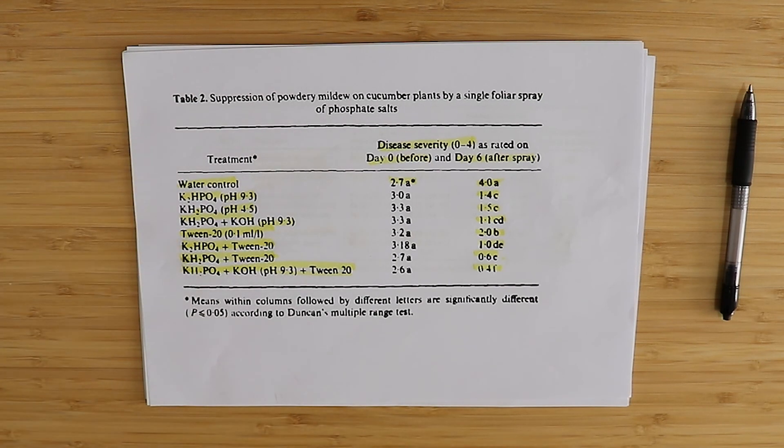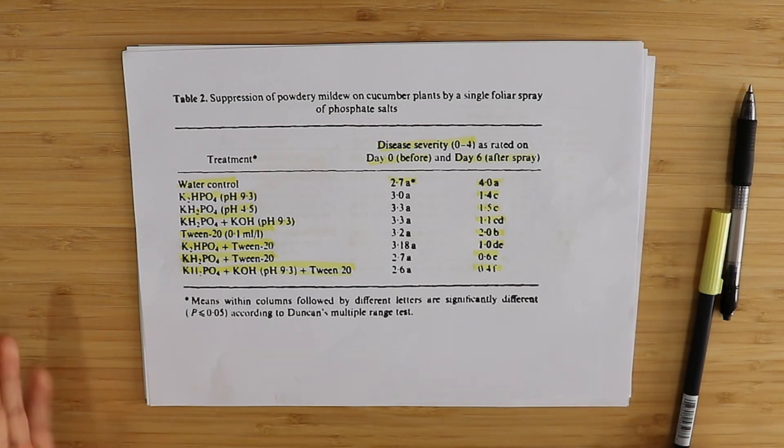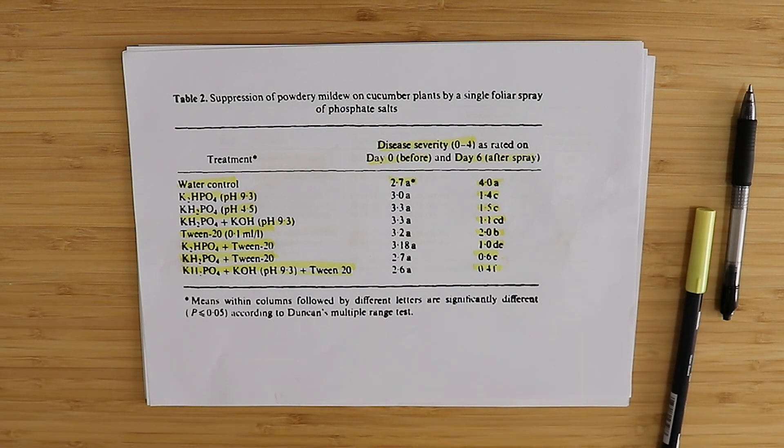As you can see from this review of these studies, we have several treatments that are effective against PM that we can use: wettable sulfur, giant knotweed extract, jojoba oil, neem oil, monopotassium phosphate, and especially monopotassium phosphate plus TWIN 20. Look at all the evidence and decide which treatment fits your particular situation. There are a lot of treatments you can use against PM that are not chemical fungicides and that are highly effective.